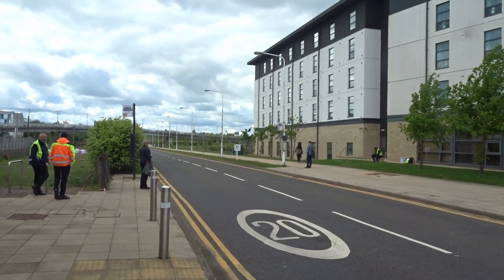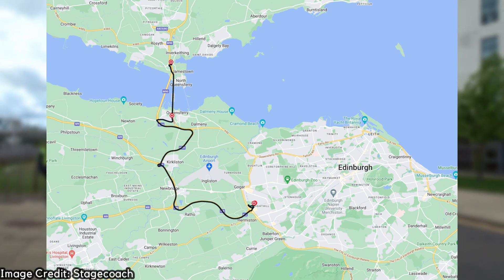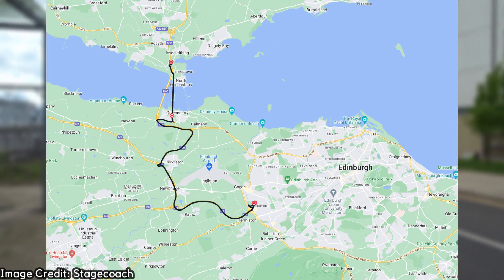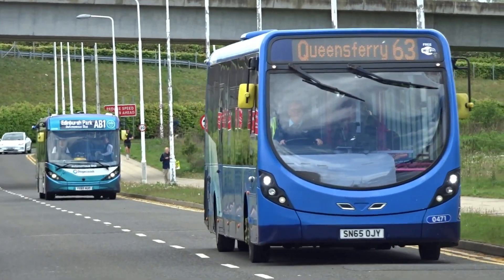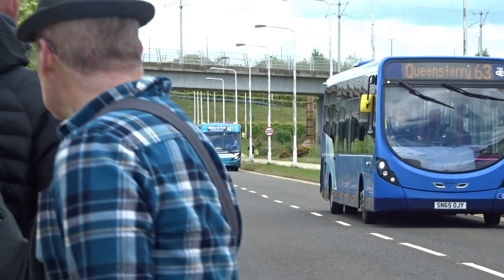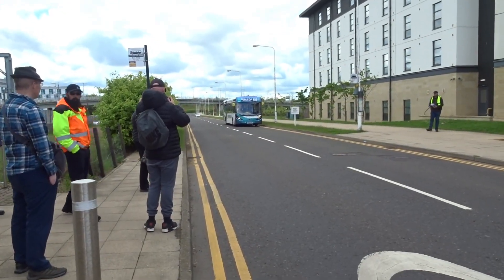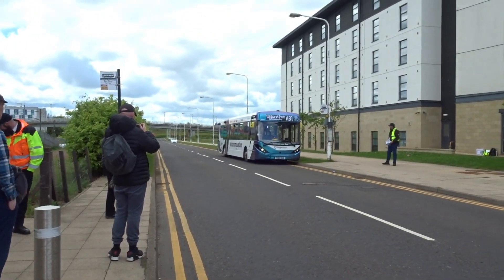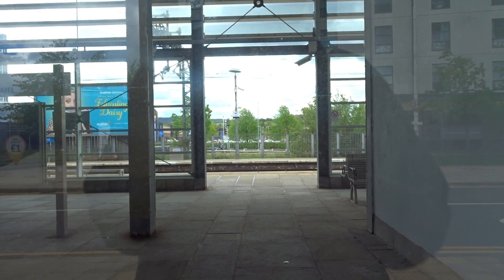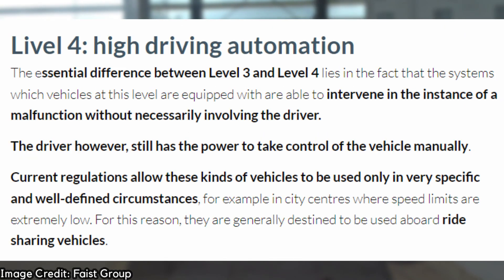Stagecoach route AB1 is a new trial bus route running 14 miles between Edinburgh Park railway station to the west of Edinburgh and Ferry Toll Park and Ride across the River Forth near Inverkeithing in Fife. The route is the UK's first full-size autonomous bus service — and may as well be the world's first actually. A total of five Scottish-built Alexander Dennis Enviro 200 MMC buses have been developed for the route. The bus is designed to run autonomously on certain parts of the route at SAE Level 4, meaning the bus is driven by itself.